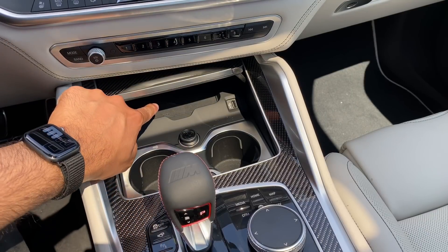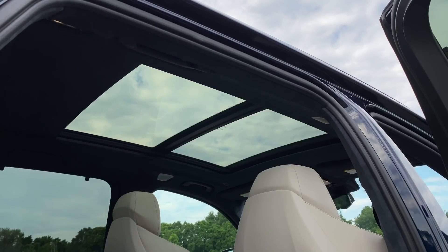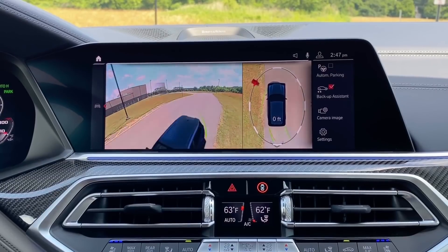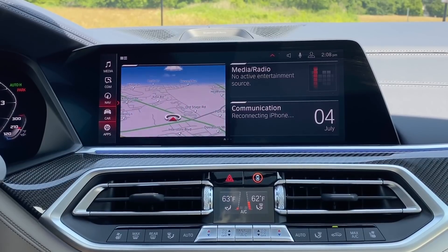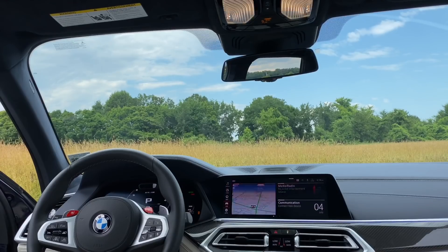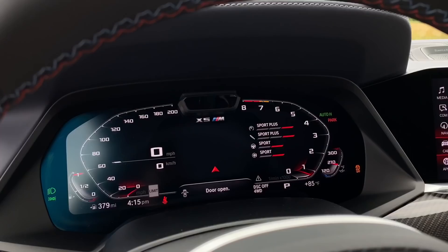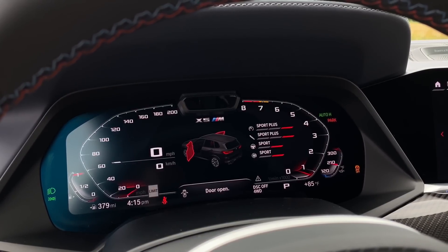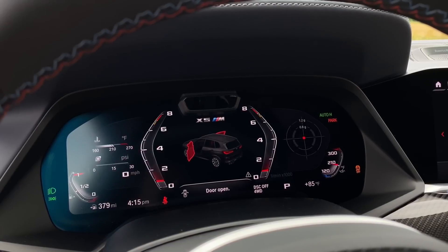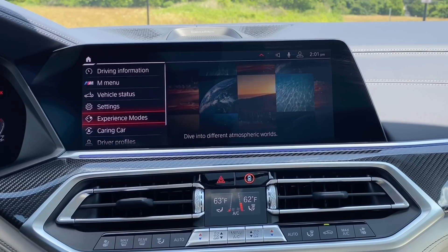Most luxury SUVs will give you three-zone climate control — two for the front and one shared zone for everyone in the back. The BMW X5M Competition here comes standard with four-zone climate control, which means every passenger gets to enjoy their own climate setting. You also have a wireless charger hidden behind the cup holders, a panoramic sunroof as standard, and the latest iDrive 7.0 operating system along with the BMW Intelligent Personal Assistant. For a deeper dive into the infotainment and gauge cluster, check out my M8 Competition and M340i reviews, both linked in the description below.